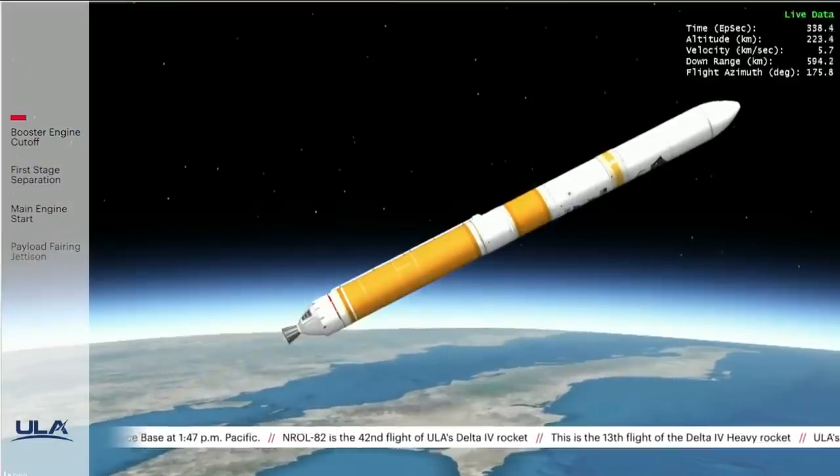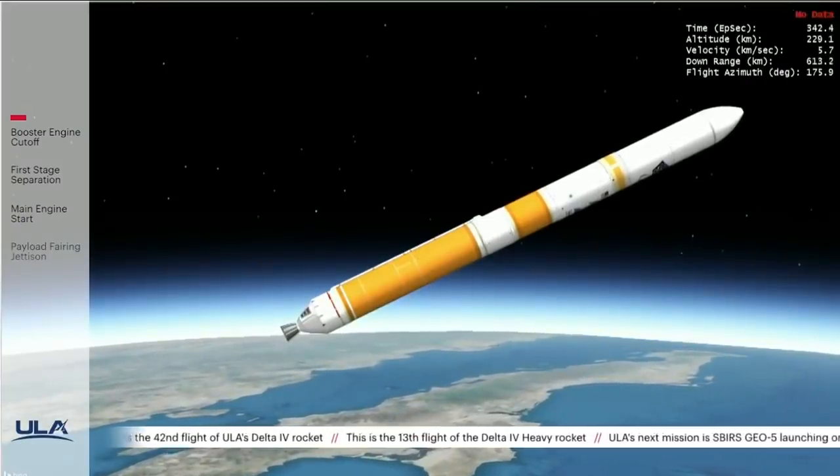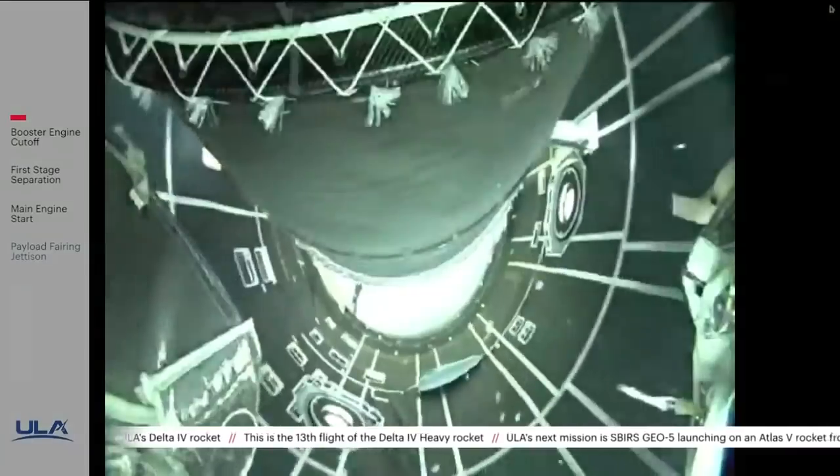First-stage main engine cutoff. Stage separation and fairing deployment has begun.